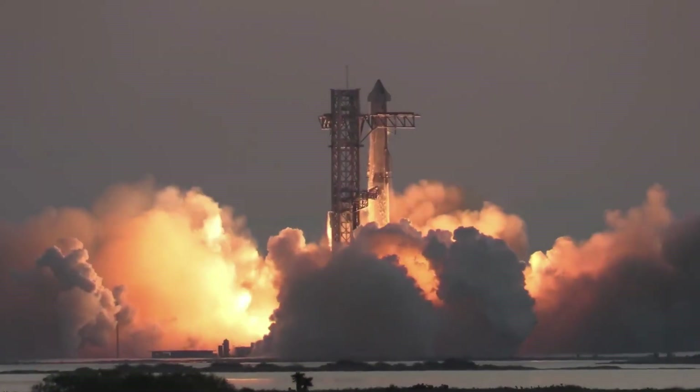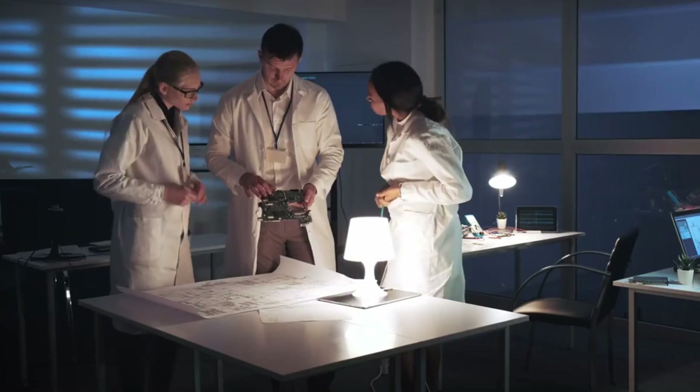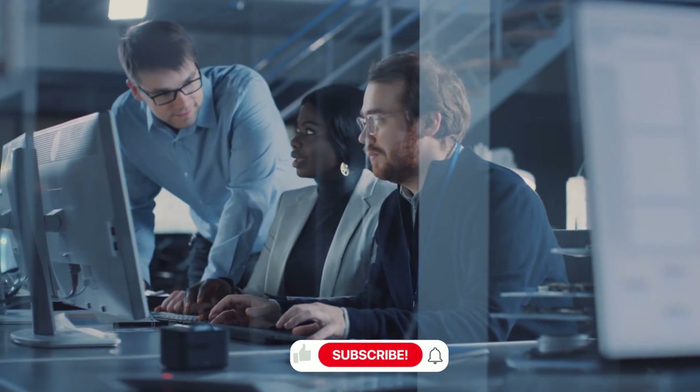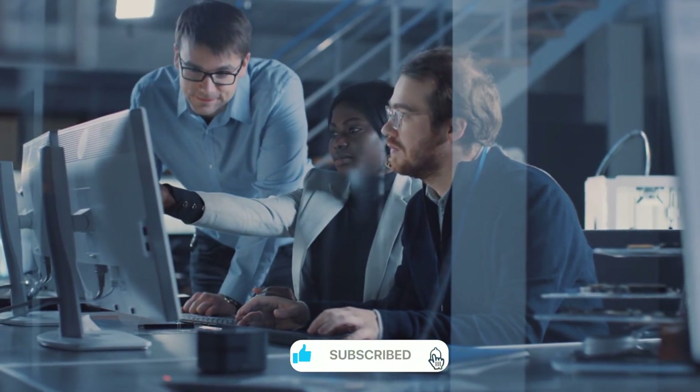"The anomaly we detected wasn't just a flaw — it was an opportunity to fundamentally rethink spacecraft thermal protection," explains Dr. Sarah Mitchell, SpaceX's lead thermal systems engineer. Working through three intense days and nights, the team didn't just solve the problem; they revolutionized it.